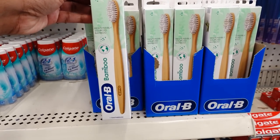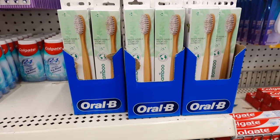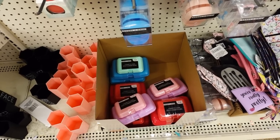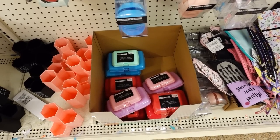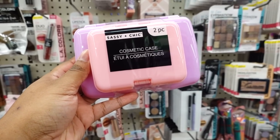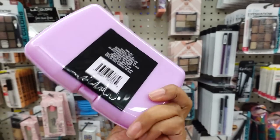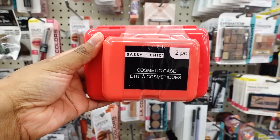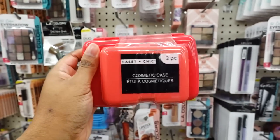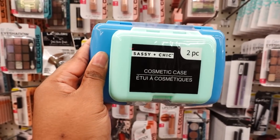This toothbrush is bamboo — probably costs a whole lot online. These cosmetic cases are new, and I see everybody went through it, so let's look at what they have left. This is a two-pack cosmetic case — you get a small one and a big one, and it seals. This is nice. Here's a red one, and here's another one.